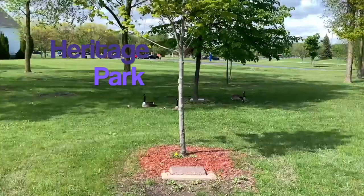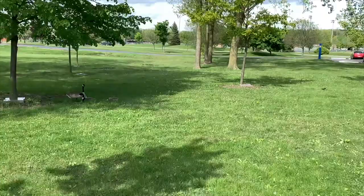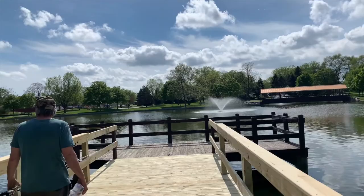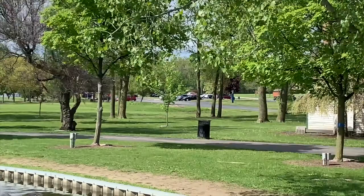I want to film the geese. Hello geese. Hello. We're at Heritage Park, going fishing. It's gorgeous out today. Hubby's trying to find a good fishing spot. There's literally dogs everywhere. What more could you ask for? And there's ice cream over there.